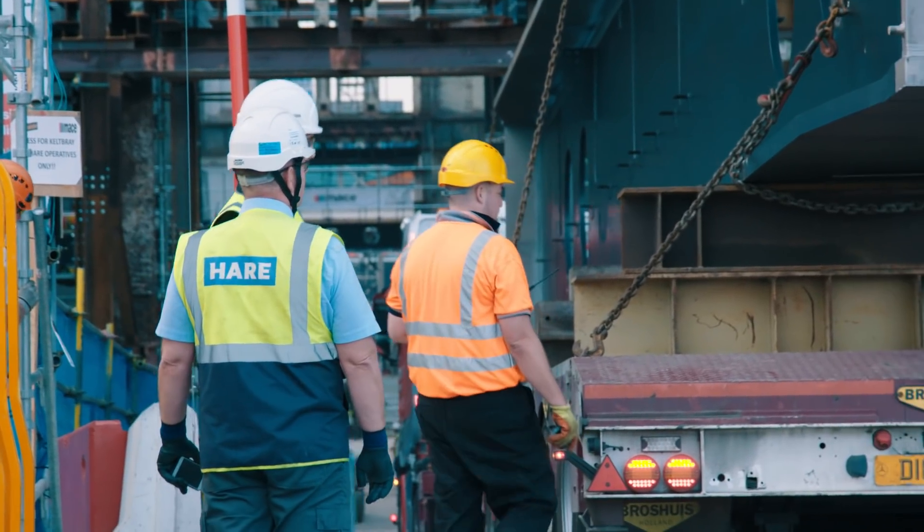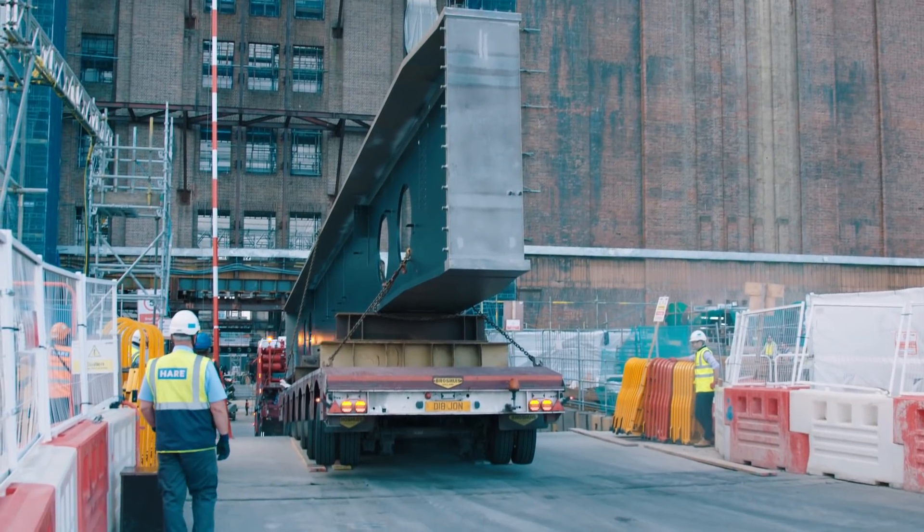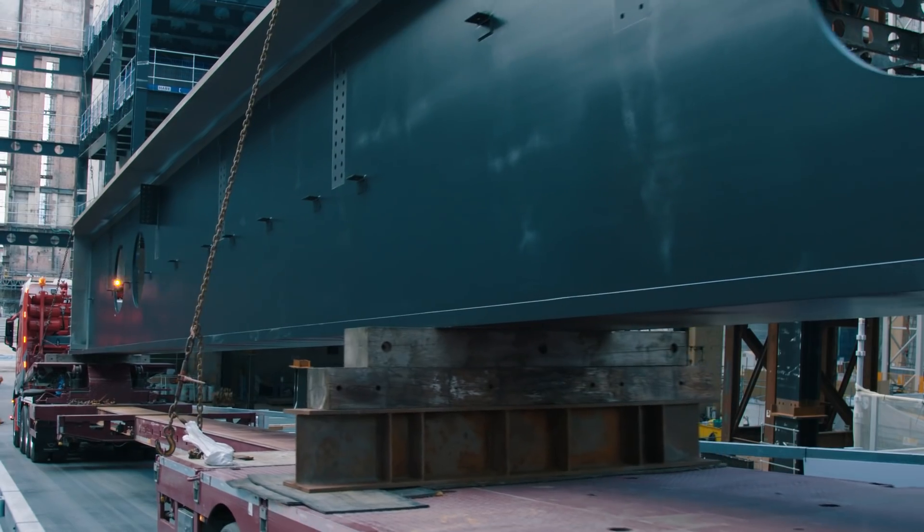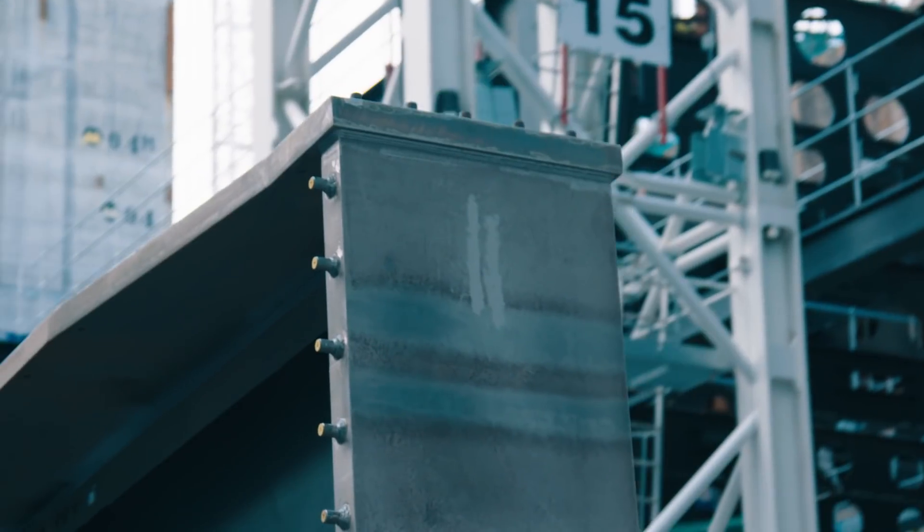It's a very exciting day for Mace. This 62 tonne beam, whilst it's one milestone and one element of the project, has been years and years in the making. What this enables us to do is move forward with the concrete, the fit-out, and the creation of the commercial and event spaces.